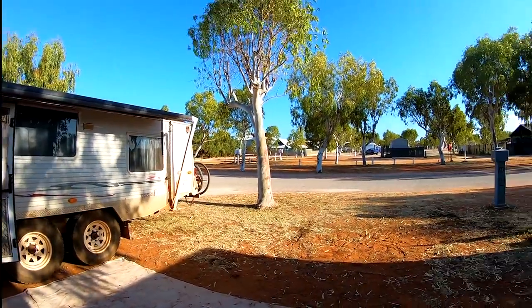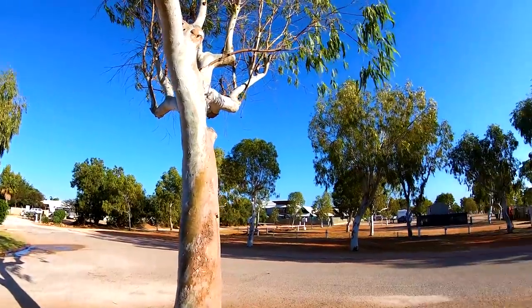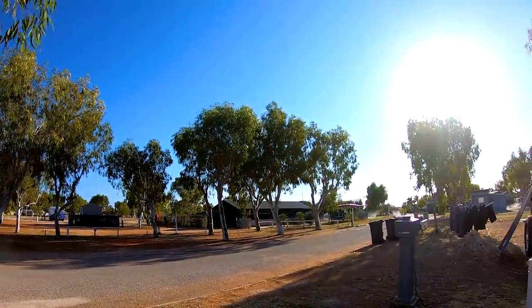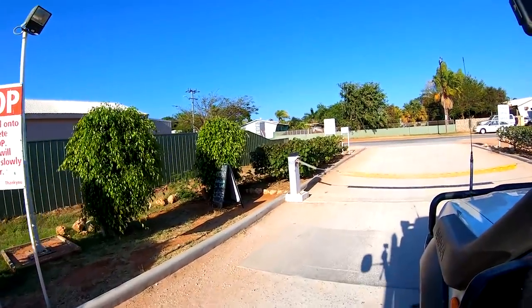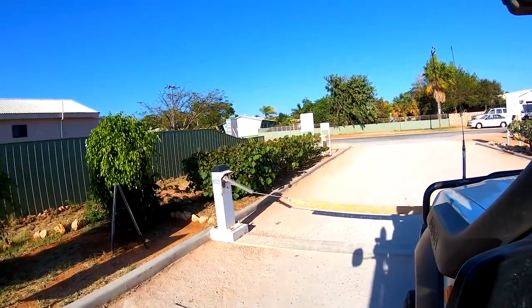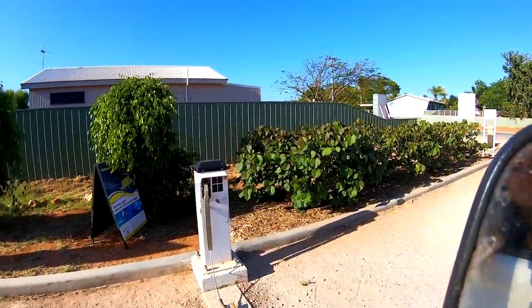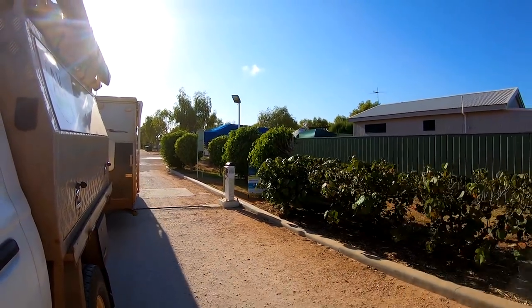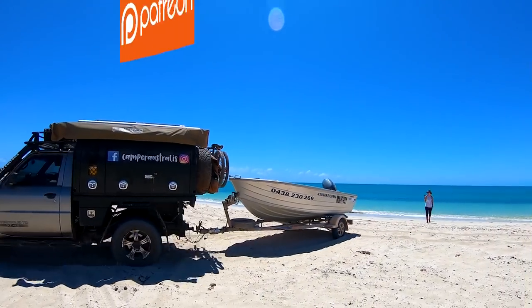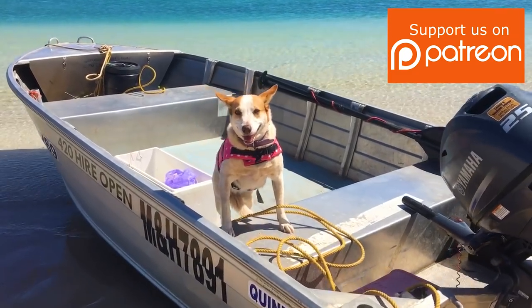This was the van park we stayed at while in Exmouth. Nothing fancy, but it worked well as a base camp for us during our few nights stay. Join us next time as we pick up a tinny and head out to Ningaloo Station to hopefully catch bulk fish.